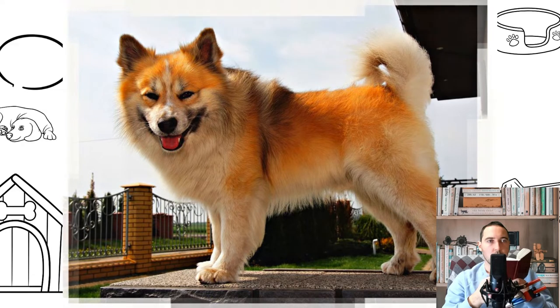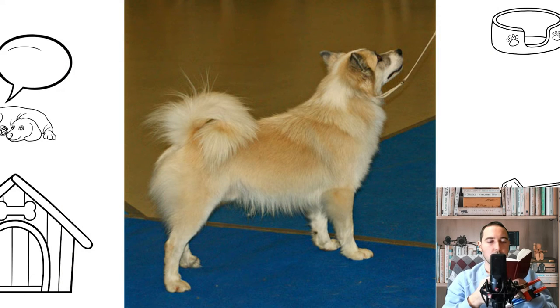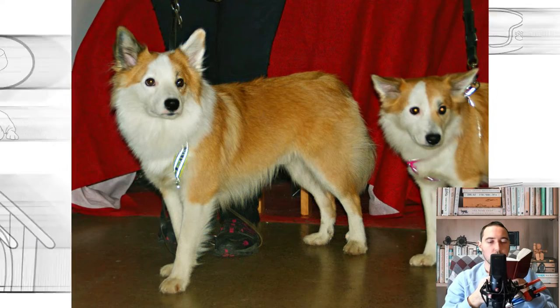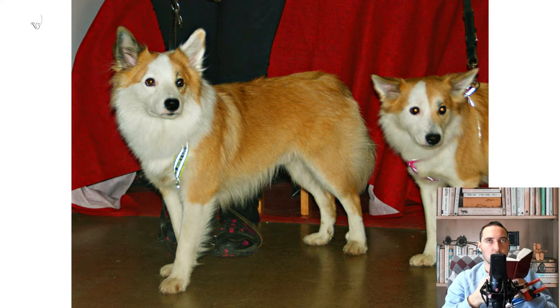For a long time, the dog has adapted to the climate, the way of life of the local population, and its hard centuries-old struggle for survival. In the 1950s, Englishman Mark Watson, who had visited Iceland on numerous occasions, brought some of the best specimens of dogs to California for further breeding, which caused concern among the Icelanders, after which they began a targeted selection of the Icelandic shepherd using carefully selected individuals.